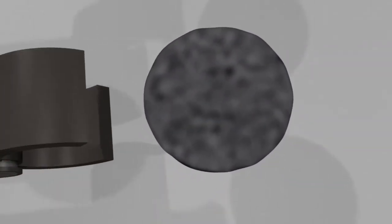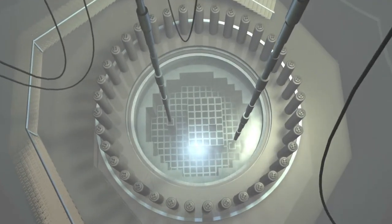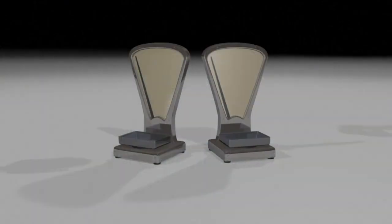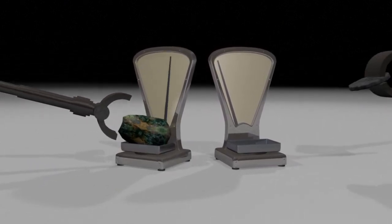Plutonium-239 is a second option. It's produced with Uranium in nuclear power reactors. The Uranium is separated off and the Plutonium extracted. It takes some 25 kg of Uranium-235 or 8 kg of Plutonium-239 to make a nuclear bomb.